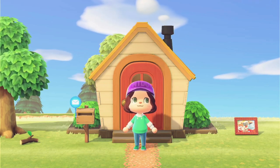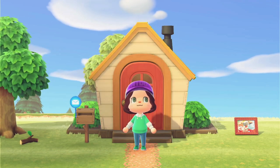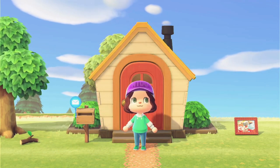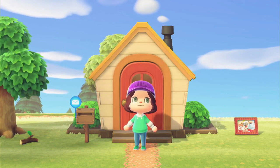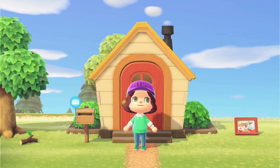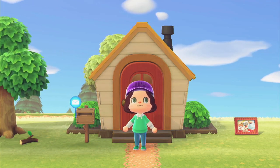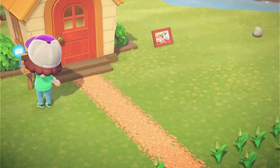We were able to pay off our loan. Blathers has also arrived because off camera I brought in some more creatures for Tom Nook to send to him, and therefore he decided to show up. I also have an axe so I've been able to chop some wood. With that, let's get started on the day.